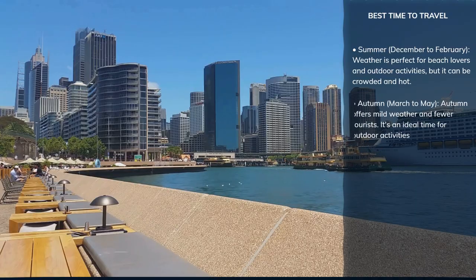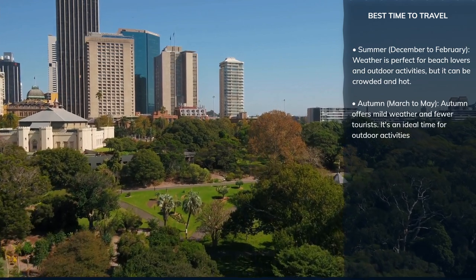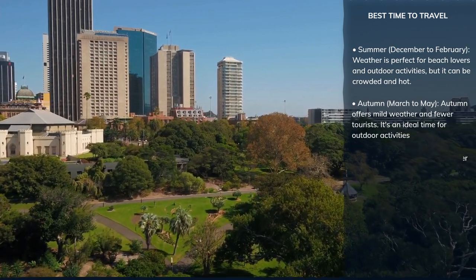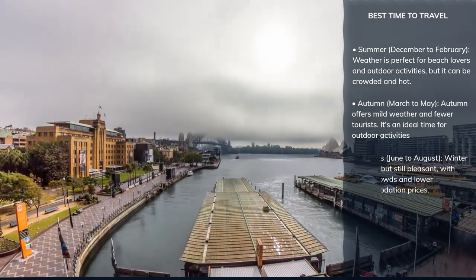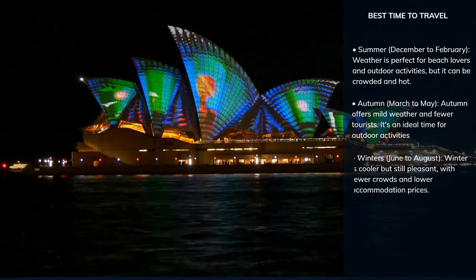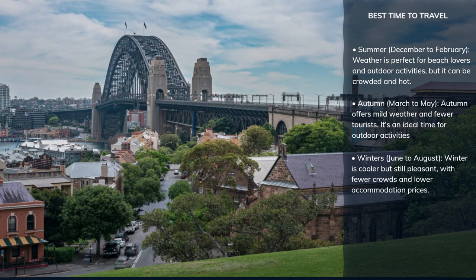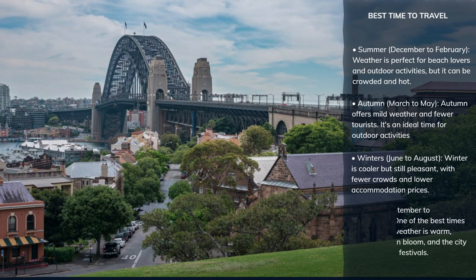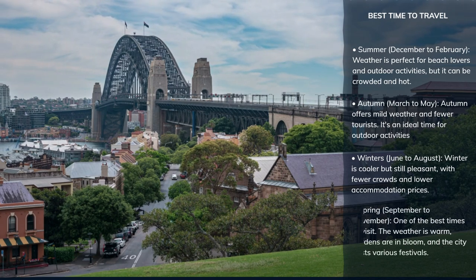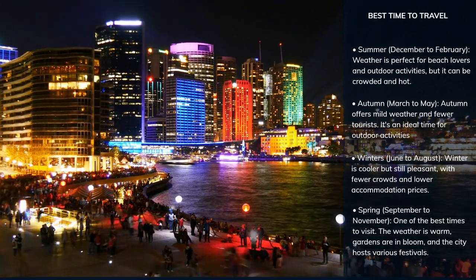Autumn, from March to May, offers mild weather and fewer tourists — an ideal time for outdoor activities and exploring Sydney's parks and gardens. Winter, from June to August, is cooler but still pleasant, with fewer crowds and lower accommodation prices; it's a great time to enjoy Sydney's indoor attractions and events like Vivid Sydney. Spring, from September to November, is one of the best times to visit, with warm weather, blooming gardens, and various festivals and outdoor events.